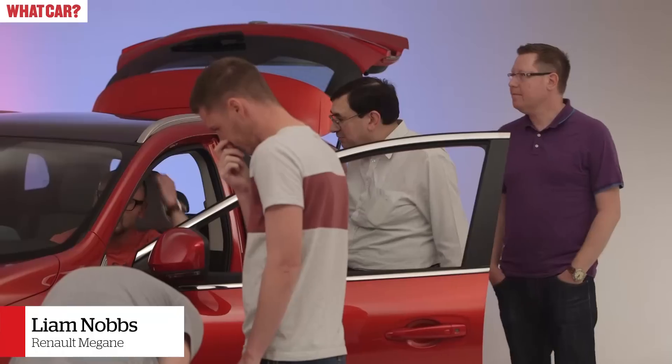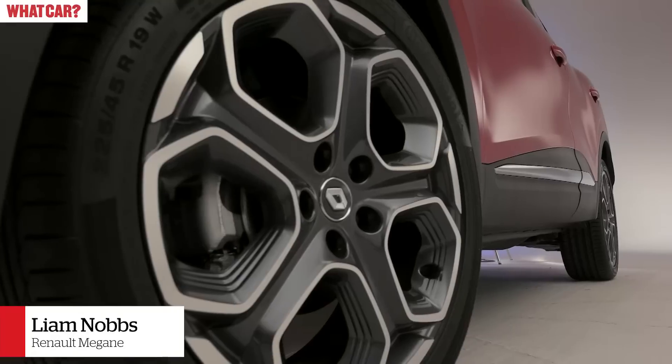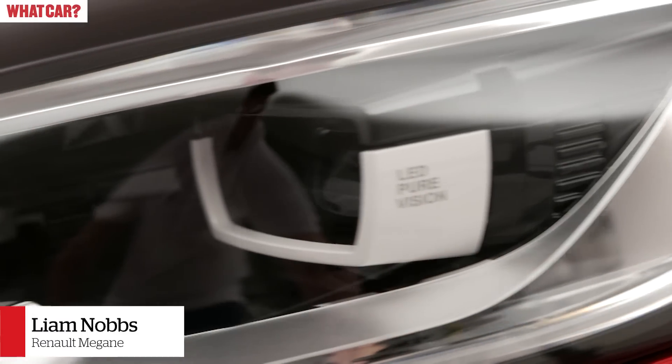I really like the looks, because with my job it's still quite style orientated — it's about what you drive and what it looks like in the car park. The alloys are really nice, and the swept back LED lights and things like that look really good. It looks a lot more stylish for somebody my age to be driving something like this than a Qashqai.